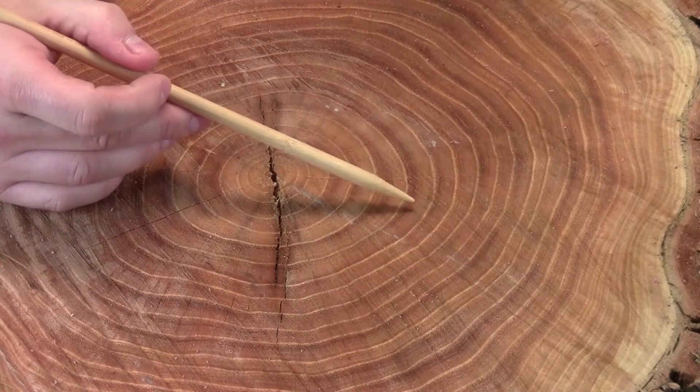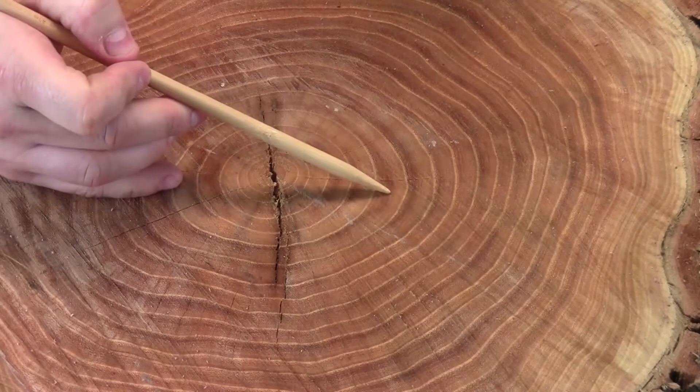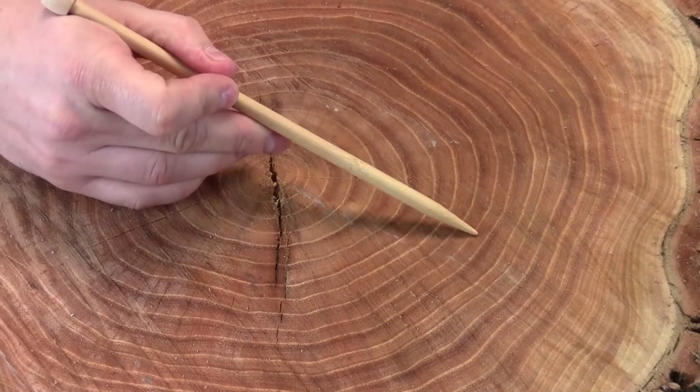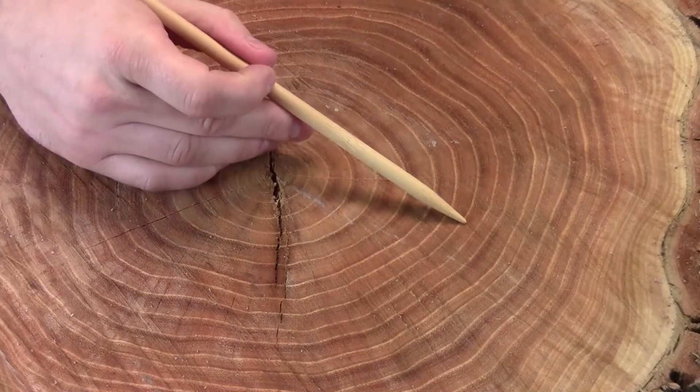And if I take a closer look, these circles — some are thicker or wider than others. Look at the difference between this one and this one. Or this one and that one. So, why are some of the circles thicker and wider than others?